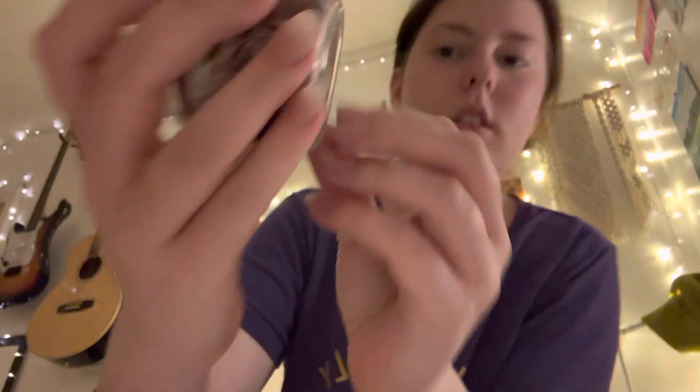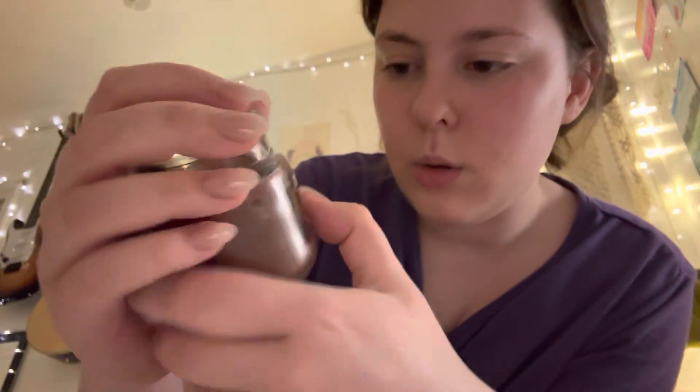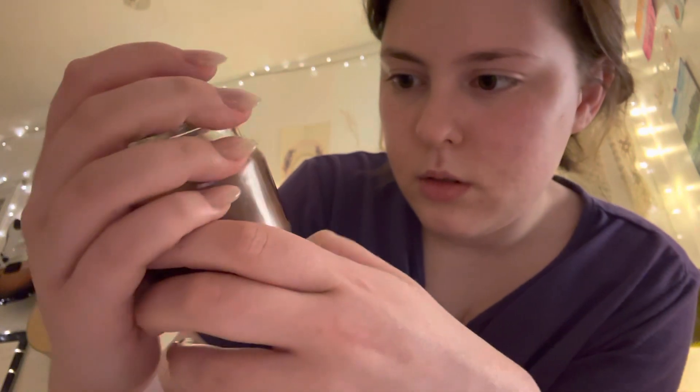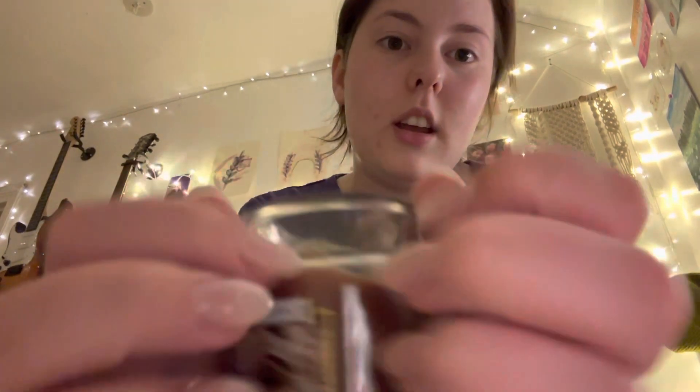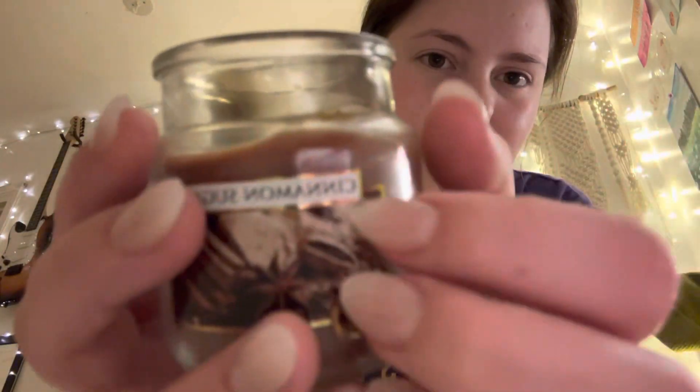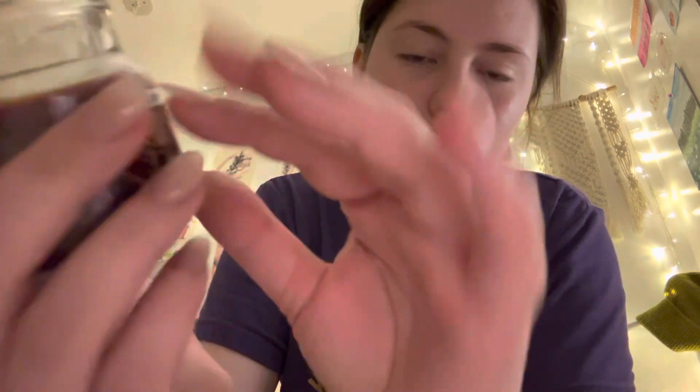I'm literally in love. I think this is from Aldi. Aldi literally made turkey-scented candles for Christmas. I don't know what was going through their heads — turkey candles. I think they made chicken candles too. But this one is cinnamon, so it's not turkey.